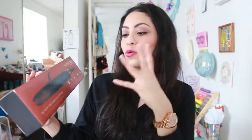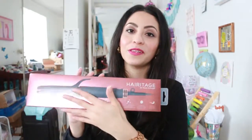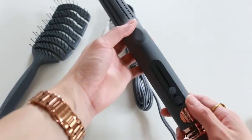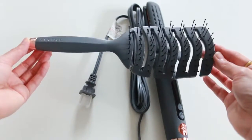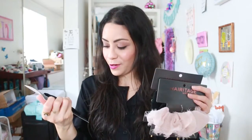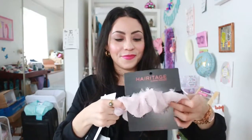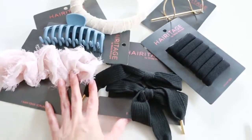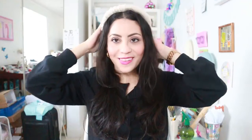They also included the Flow two-in-one styler — not only good for straightening hair but also for creating curls. It has a power button, heating settings, and the Heritage logo. They also included a detangling brush, which is so exciting, plus six hair ties, two shoelace hair ties, and a scrunchie.